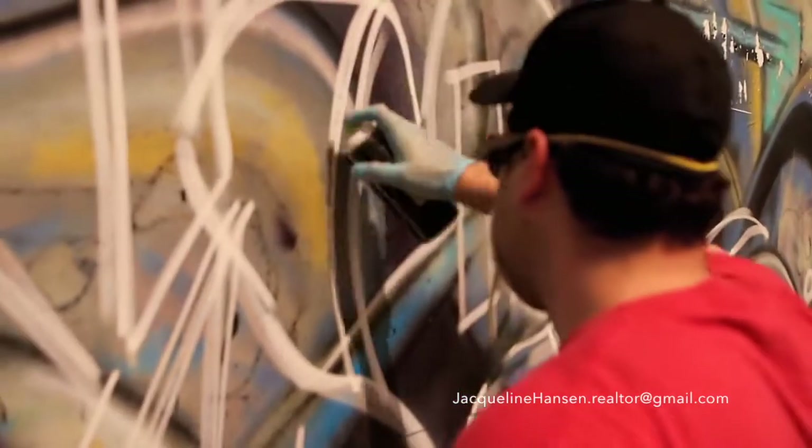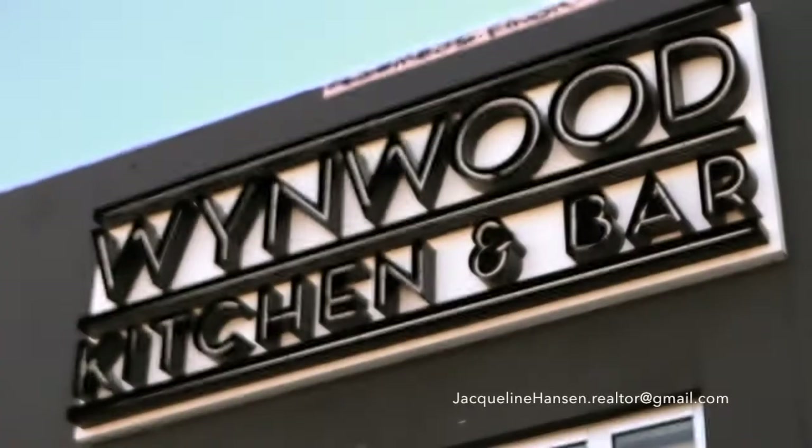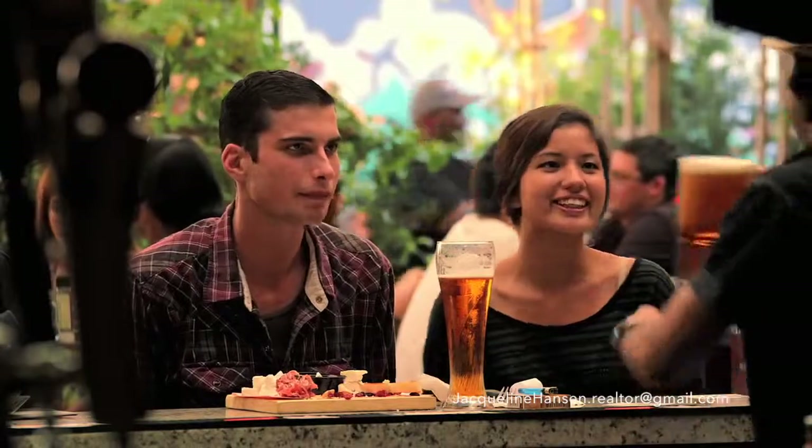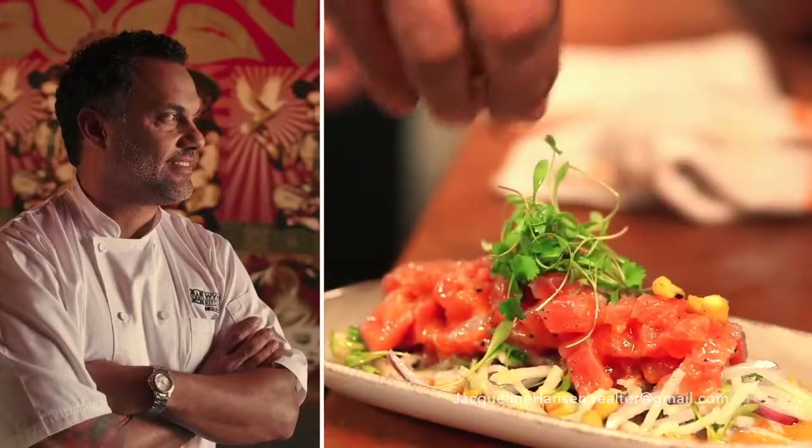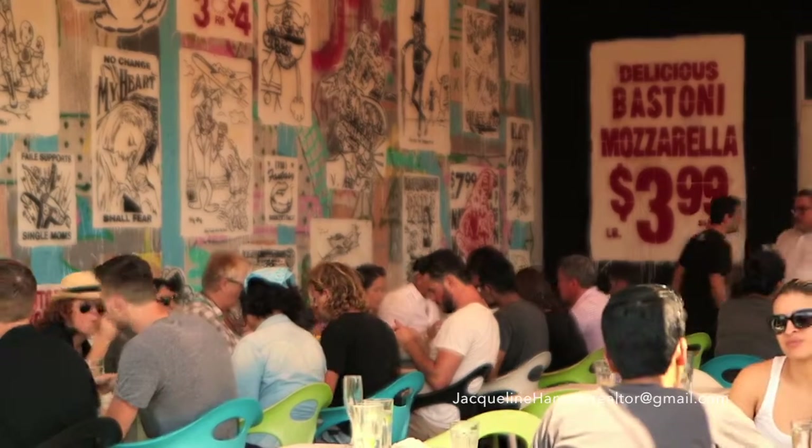All this work really does make the starving artist. Good thing so many new restaurants and bars have popped up. They're all amazing and very creative — you're basically eating in a gallery.